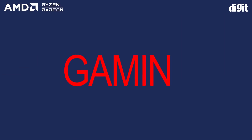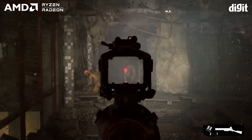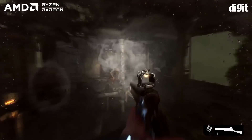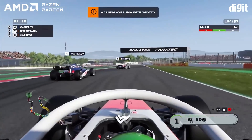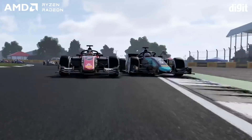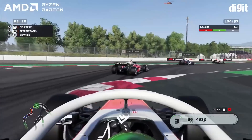For gaming, you need processors that have low latency between the cores, high IPC, and high frequency. The latest AMD Ryzen 5000 series of processors are excellent for the job, and the following units have shown to perform great with the AMD Radeon RX 5000 series graphics cards, as well as the latest Radeon RX 6000 series graphics cards.